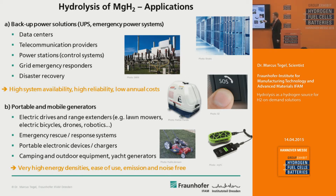You could also think of chargers for portable electronic devices, and camping and auto equipment — for example, yacht generators. So generators in the range of a couple of tens of watts up to a couple of hundreds of watts. Basically applications where you need high energy densities, ease of use, and emission- and noise-free electricity generation.